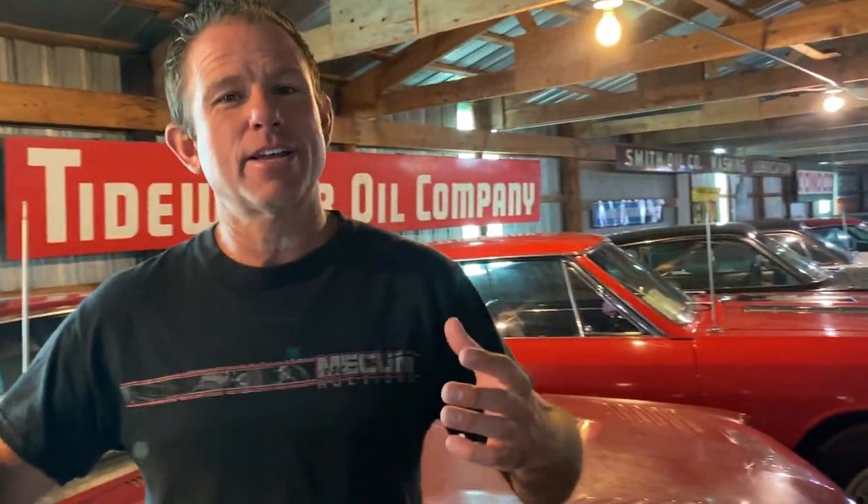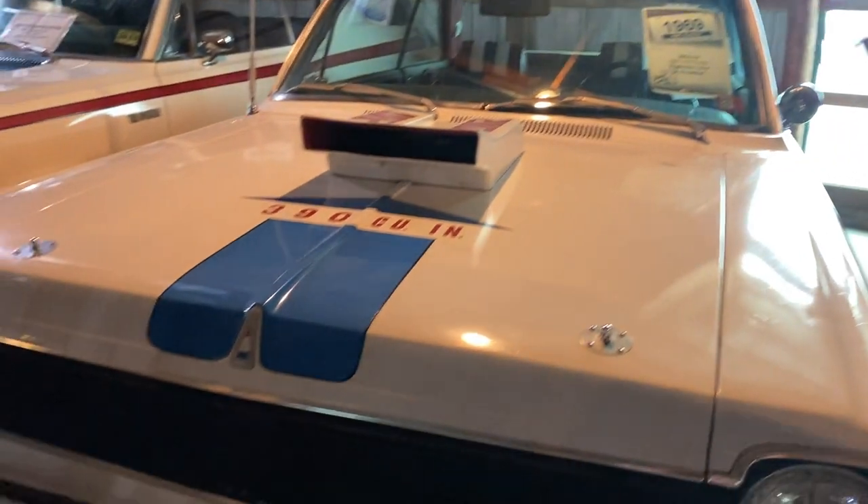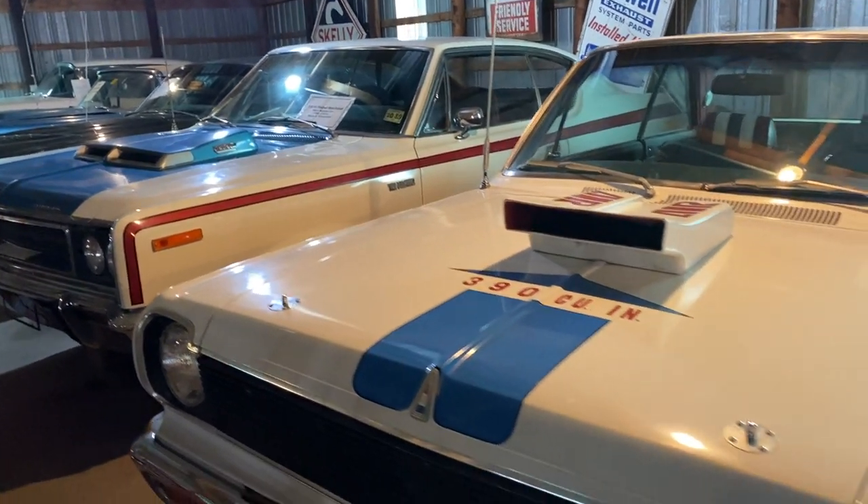They've got a pair of them sitting right here together that you hardly ever see beside each other — that's why we want to show them to you. A pair of AMCs: a 1969 Scrambler and a 1970 Rebel Machine, sitting right here beside each other.